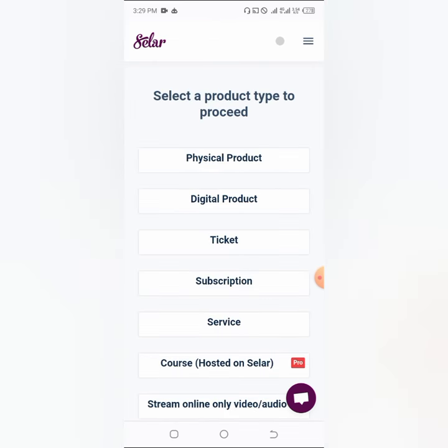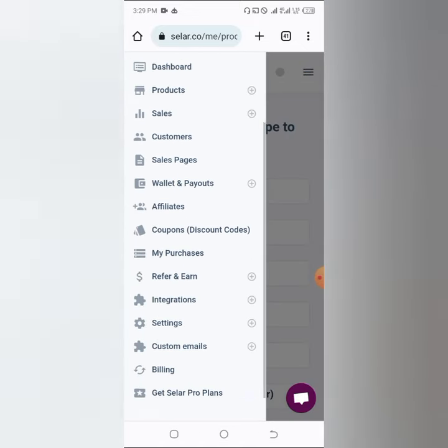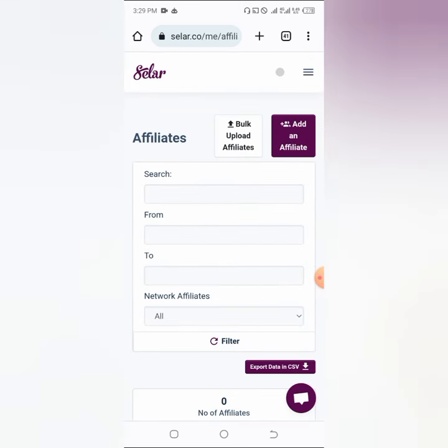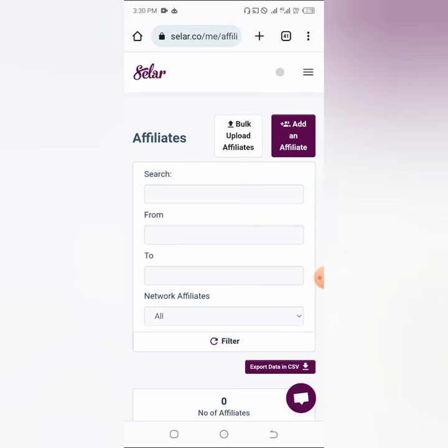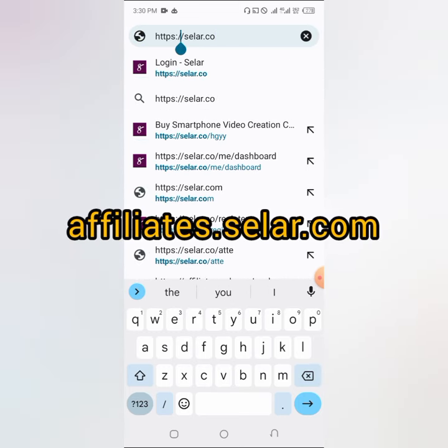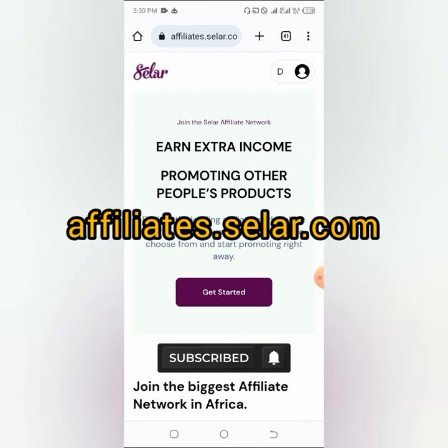You can click on 'Add product' to add any physical or digital product you want to sell — it's easy. But the aim of this video is for you to sell as an affiliate. To find the affiliate portal, click the three dots here. You can actually edit the URL — before 'seller' just type 'affiliate', so the URL becomes affiliate.seller.co. That will take you directly to their affiliate site.